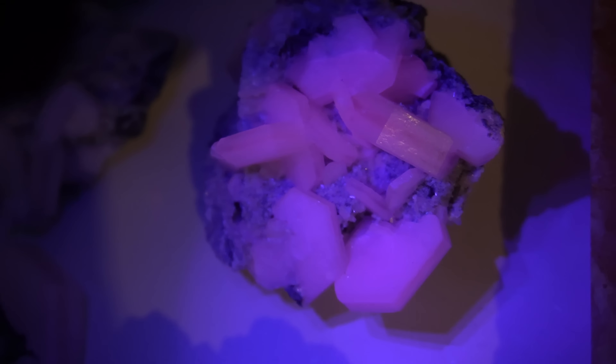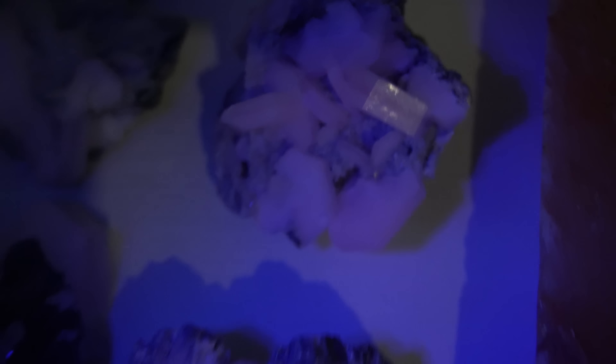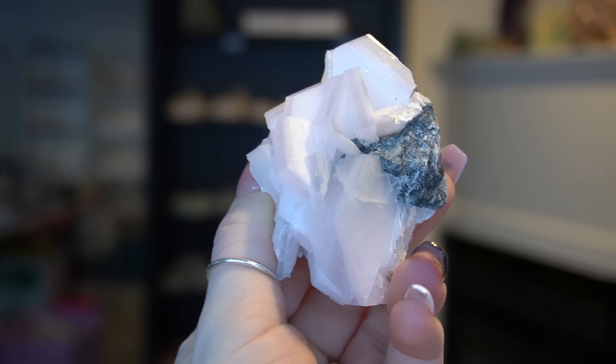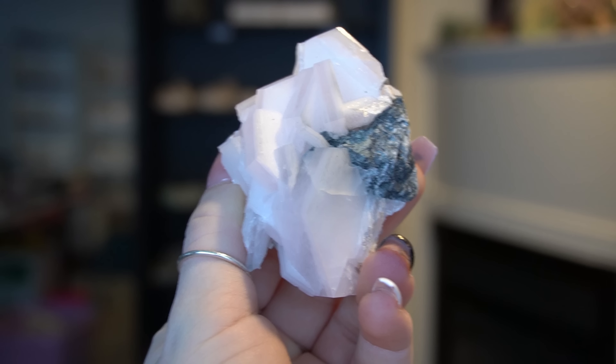I also got some really cool biscuit calcite specimens — I'm showing you with a literal flashlight. They do glow fluorescent pink. This biscuit calcite is super cool; I've never had any in my shop before, so I'm excited to offer it. It is really expensive — about $70 to $220.